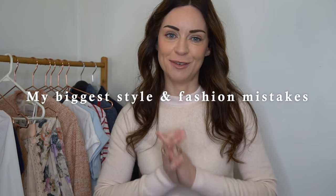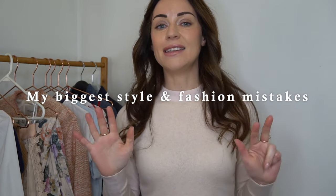Hi everyone, welcome back to my YouTube channel. Thank you for joining me for today's video, which is going to be my biggest style and fashion mistakes. I've got eight different tips — things I've learned over the years on what not to do or wear. I'll be looking back, giving examples, and showing you what I'm doing to correct these mistakes in my own wardrobe. Without further ado, let's get into mistake number one.